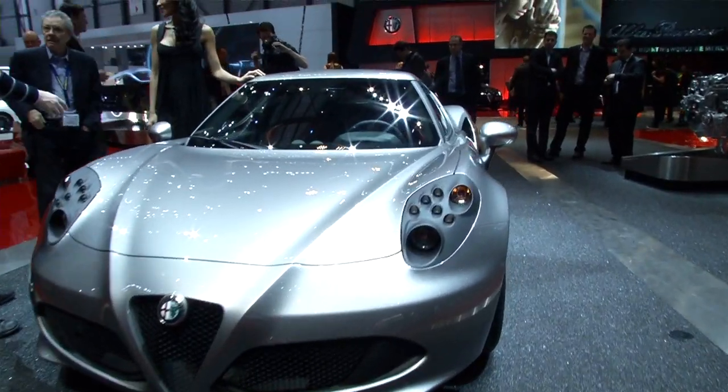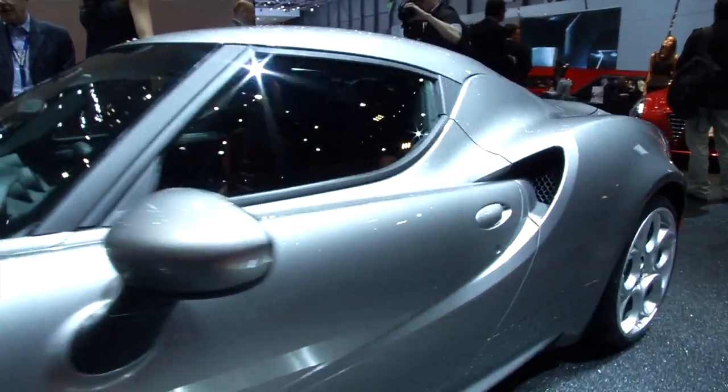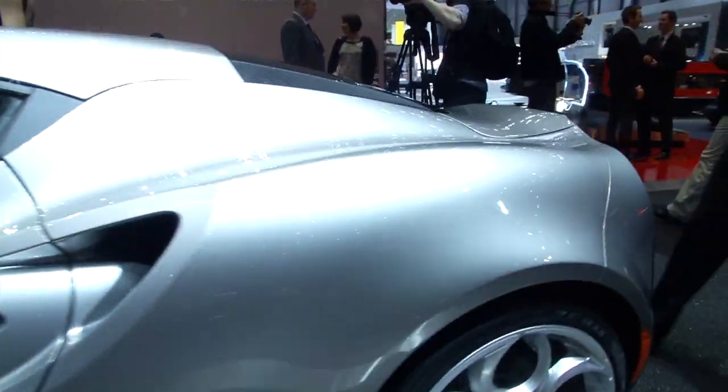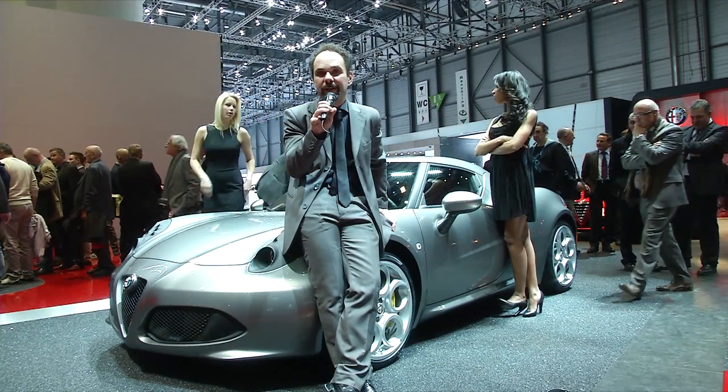895 kilos. Thanks to the carbon fiber monocoque, and at the same time to the SMC structures, and additionally to the most of the aluminium parts which are in the structure.